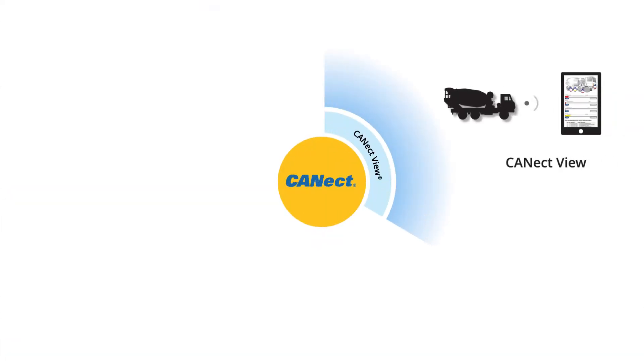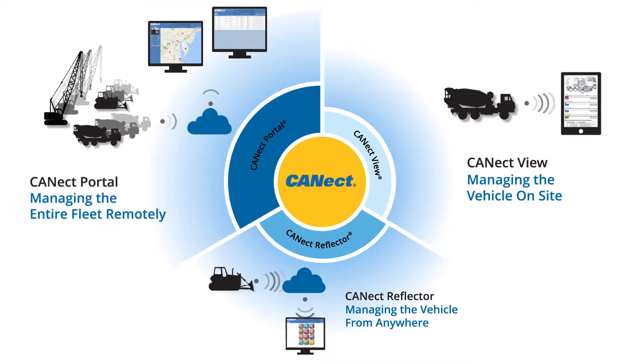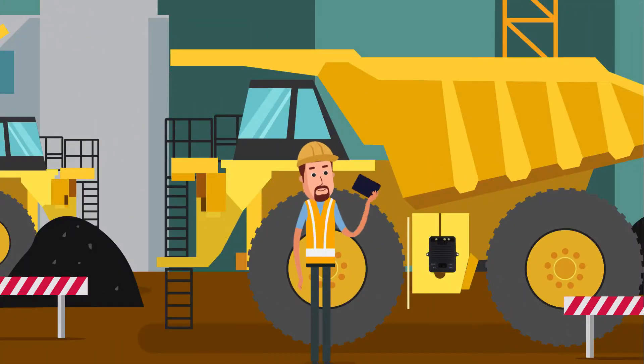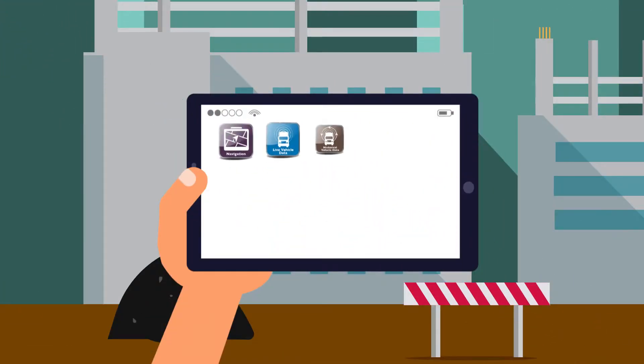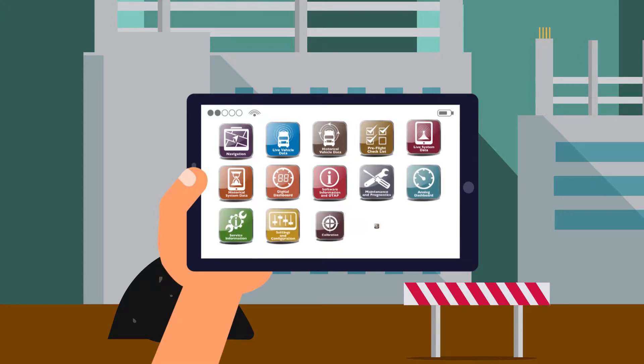There are so many capabilities Connect can offer you as well as your end customer. With ConnectView, you can manage data on-site and view live data, diagnostics, pre-flight checklists, service literature, and perform over-the-air programming with an on-device website that is accessed via the Wi-Fi module on the vehicle. It allows you to interact with real-time and stored vehicle information that resides directly on the Connect hardware — great for troubleshooting.